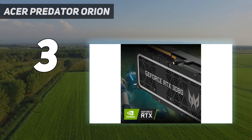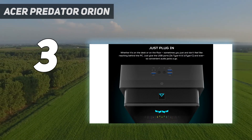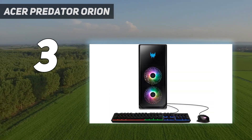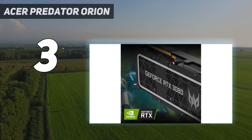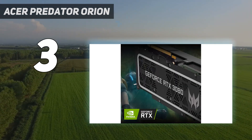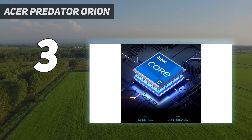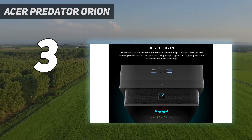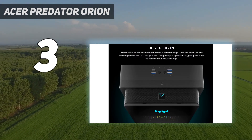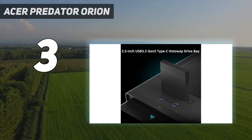Naturally, all that power has its drawbacks — it's a pricey unit, and the fans go absolutely nuts when you're playing a graphically demanding title. That being said, those fans do a good job of keeping the system cool, and any of the best gaming headsets will shut out that noise. The chassis is great in general, easily openable for upgrades and maintenance and offering an elegant cable management solution along with plenty of I/O ports, but it's not all function and no form — this PC looks fantastic too.